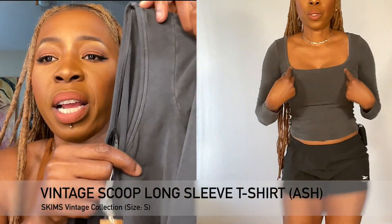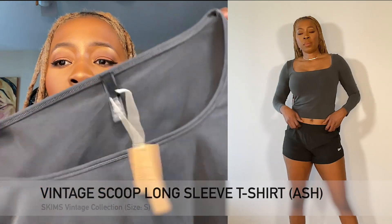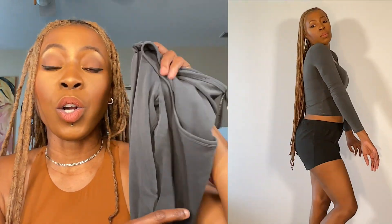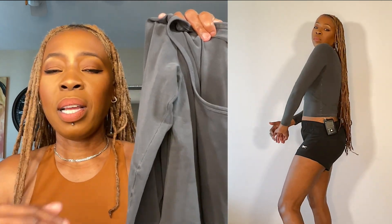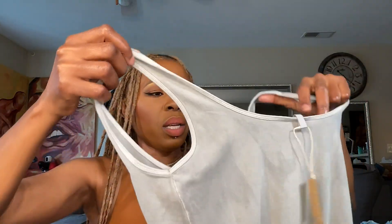This is the Scoop Neck Long Sleeve Vintage T-shirt, and it has the same neckline as the other long sleeve. While it's flattering, the shoulders are very narrow so your bra is going to show. You'll probably have to wear it without a bra or choose a flattering bra that looks like it belongs to the shirt. I put on a regular bra and no matter what I did — even pulling the sleeves closer to my neck — the bra was still showing. This is in the color Ash. The torso of this garment is longer, cropped below the belly button — not super short but not long either.